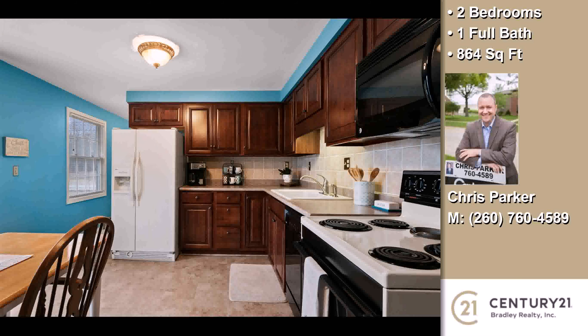This property is represented by Chris Parker, Century 21 Bradley.